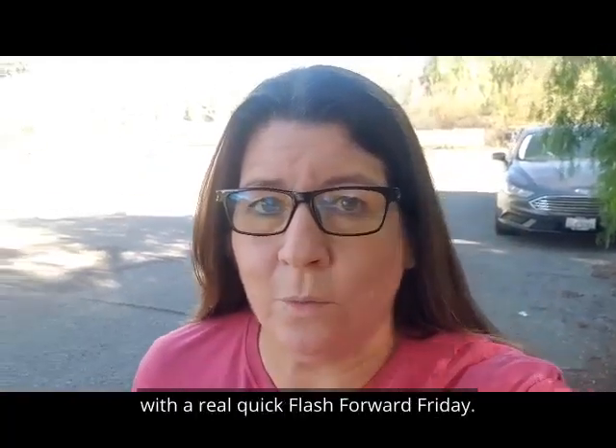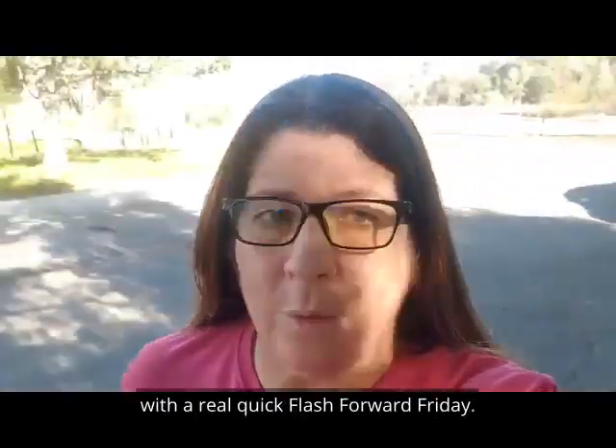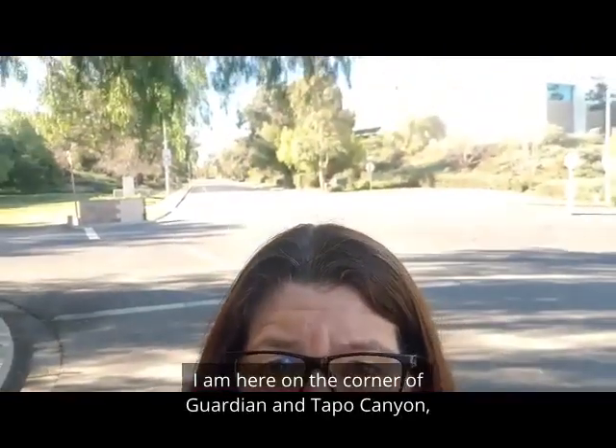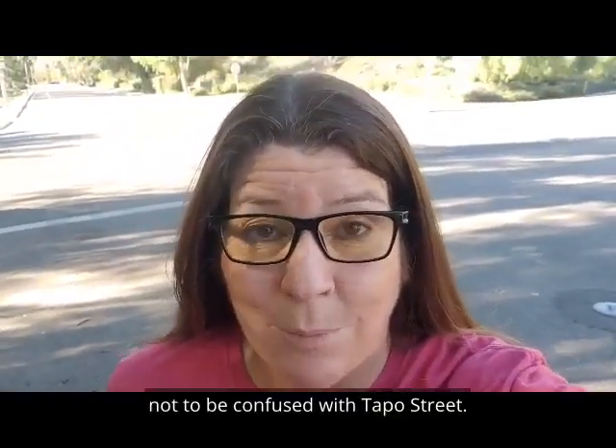Hi guys, Kim Crosser, Crosstown Realtor with a real quick Flash Forward Friday. I am here on the corner of Guardian and Tappo Canyon, not to be confused with Tappo Street.